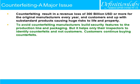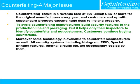To avoid counterfeiting, manufacturers build security features into the production line and packaging. But this helps only their inspectors to identify counterfeits, not customers. Customers continue buying counterfeits. Moreover, the same technology is available to counterfeit manufacturers as well.